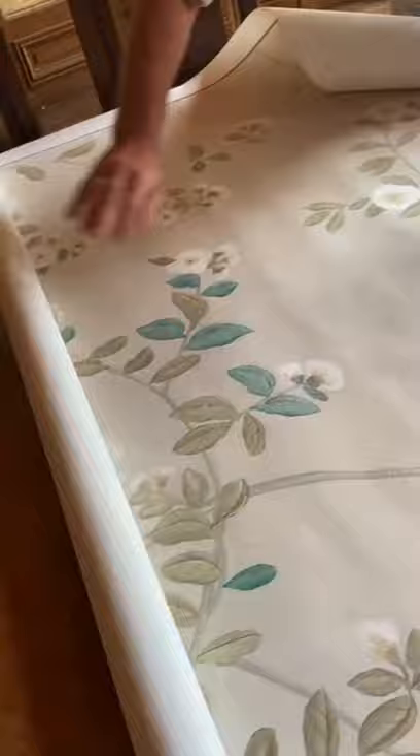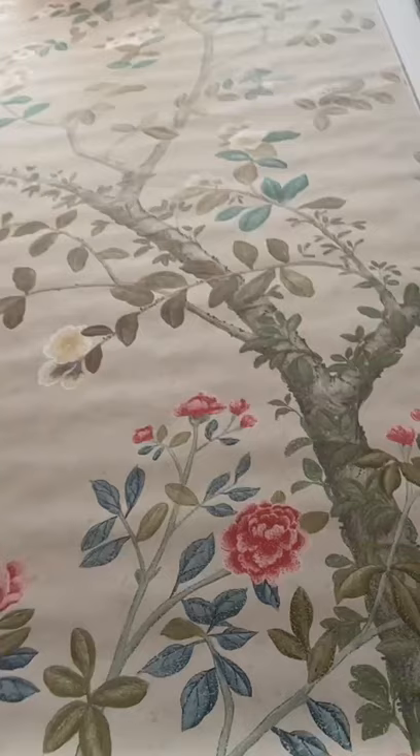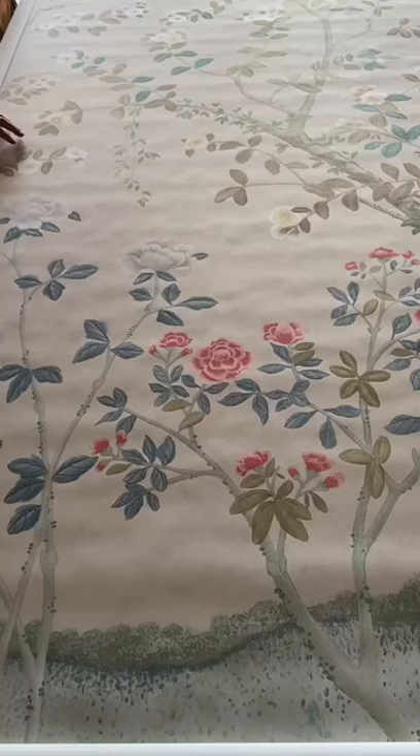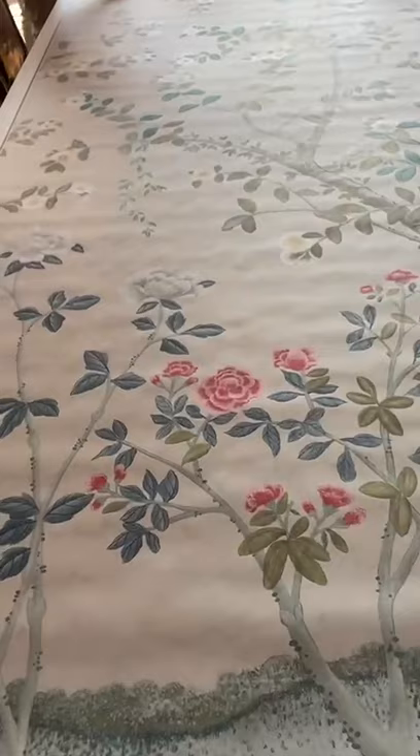Look what's arrived! These amazing wallpapers from Schumacher. So exciting. That is absolutely beautiful. And this is Hatchi scale. And this is some close-up work. So, Adam, these papers have arrived!